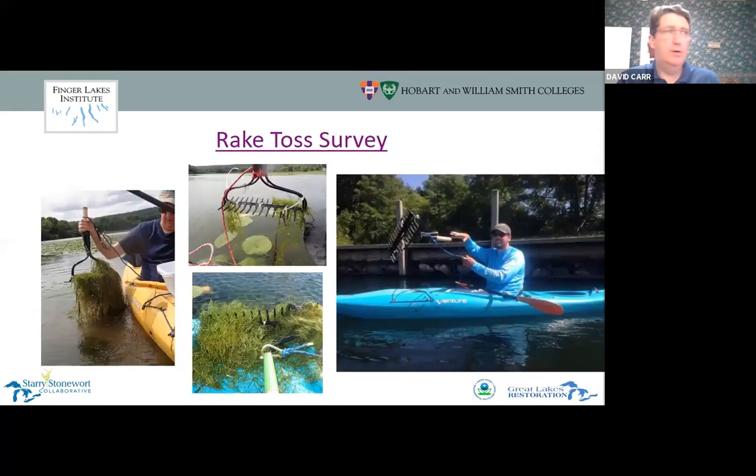I'm going to play a video of a colleague explaining how to do a rake toss. Sometimes if you're in a bed of starry stonewort you get a solid glob on the rake, but sometimes you only get a tiny bit — and that small amount is still important data.